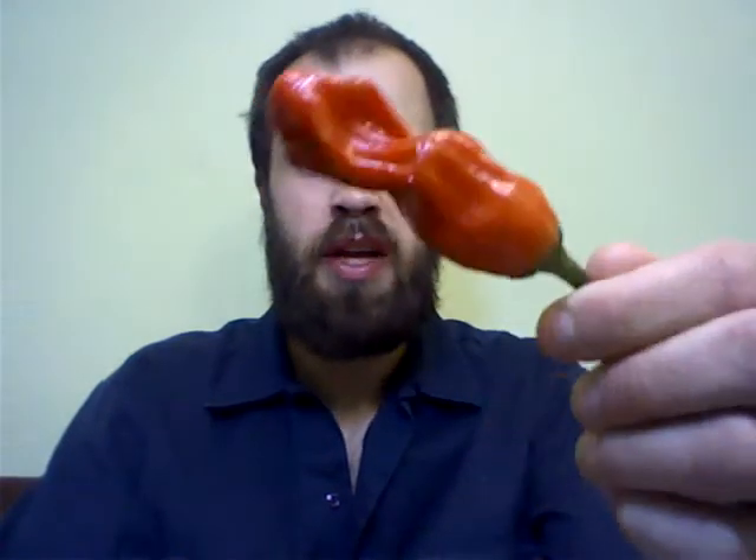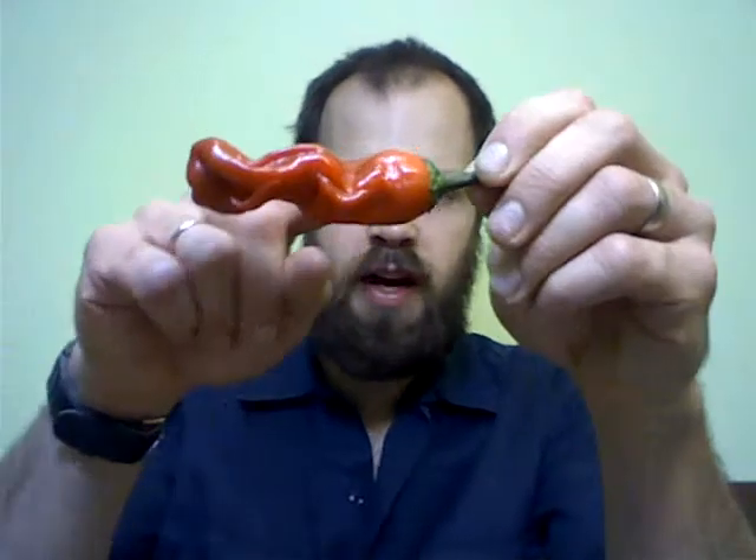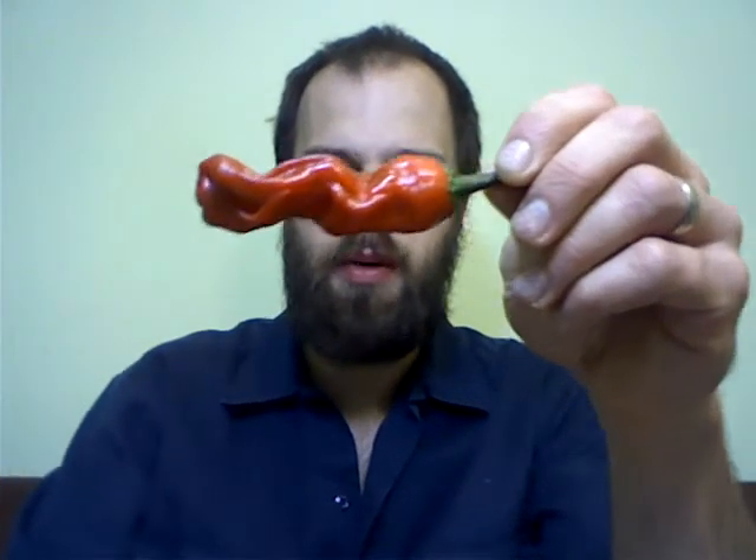It is a Capsicum annuum. This is known as a peter pepper. Some people call them a penis chili — I just call them peter peppers. As you can see, some are pretty pronounced phallic shape. This one, the tip, kind of resembles it. They're a very contorted variety. They're definitely an eccentric-looking chili, if nothing else. This one's kind of got an undulating wave pattern to it, which I think is cool.